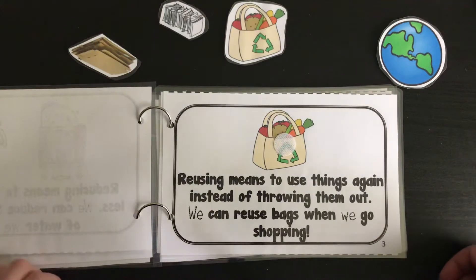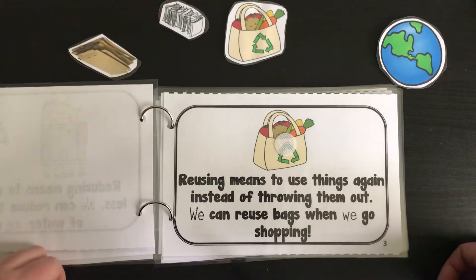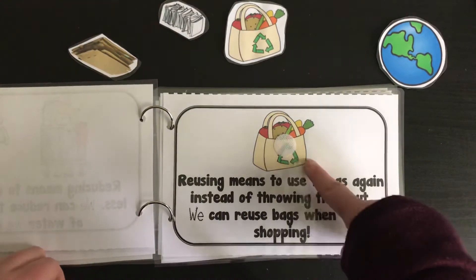Reusing means to use things again instead of throwing them out. We can reuse bags when we go shopping. Find the plastic bag.